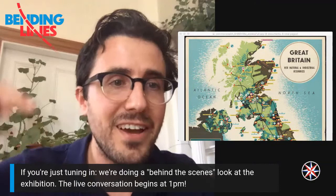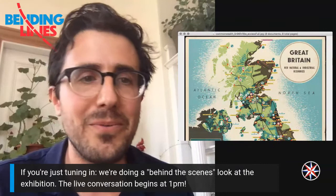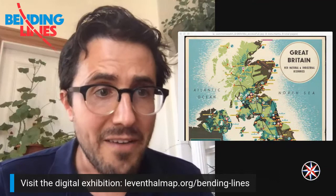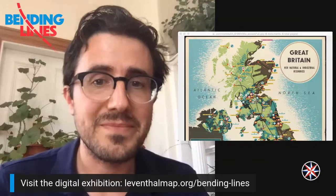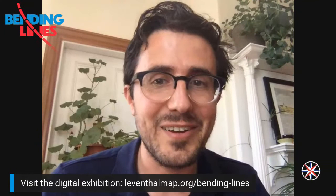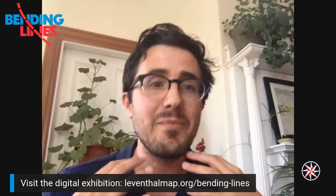If you're just tuning in, we were giving a behind-the-scenes look at the exhibition with an object that didn't make it into the show. I think it is just about one o'clock, at which point we will get started with today's episode of Angles on Bending Lines. Our digital exhibition is available at leventhalmap.org/bending-lines. I encourage you to subscribe to our future shows and visit the online exhibition. That concludes our pre-discussion tour — I'm going to do one of these every week for those enterprising enough to show up five minutes early.